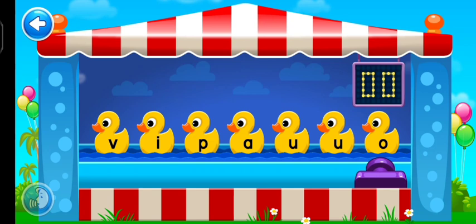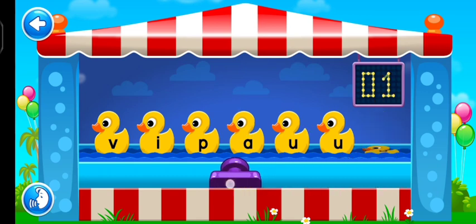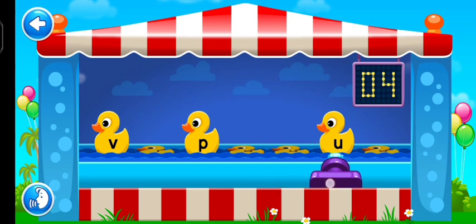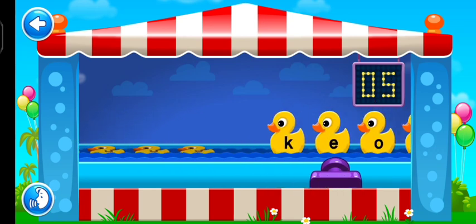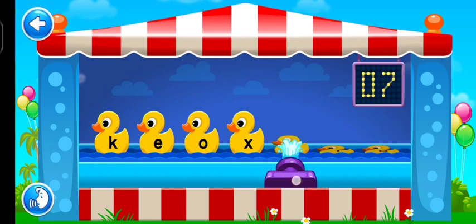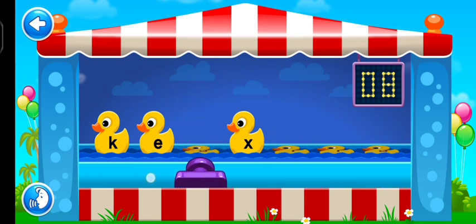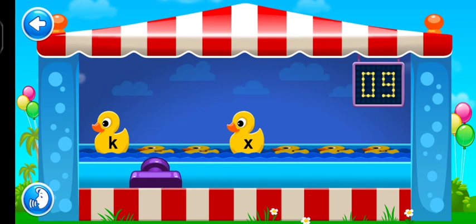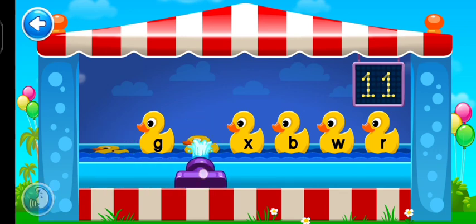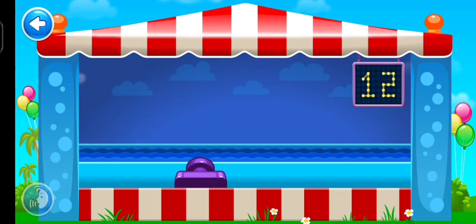Do you see another vowel? That is not a vowel. Amazing! You got all twelve.